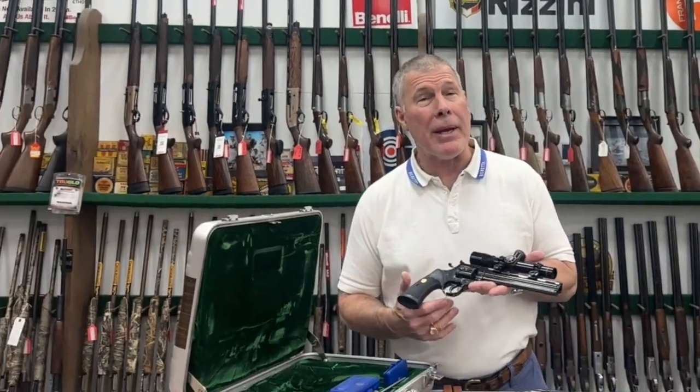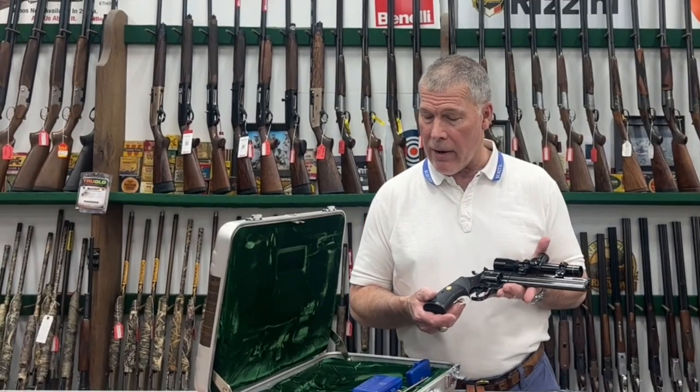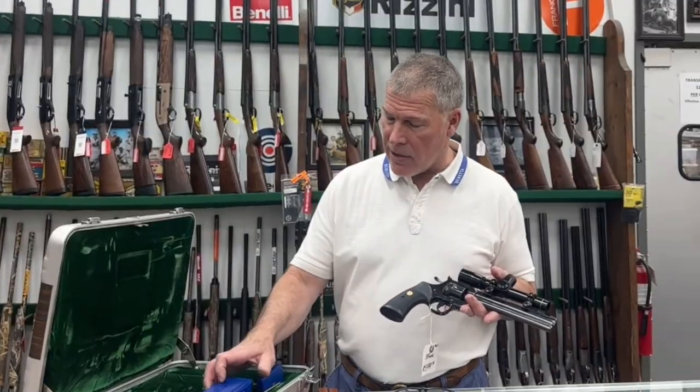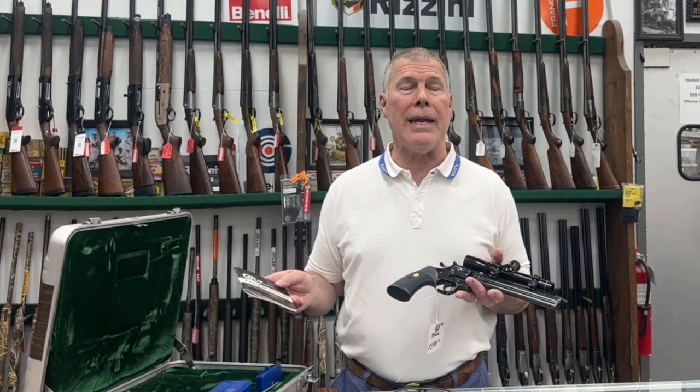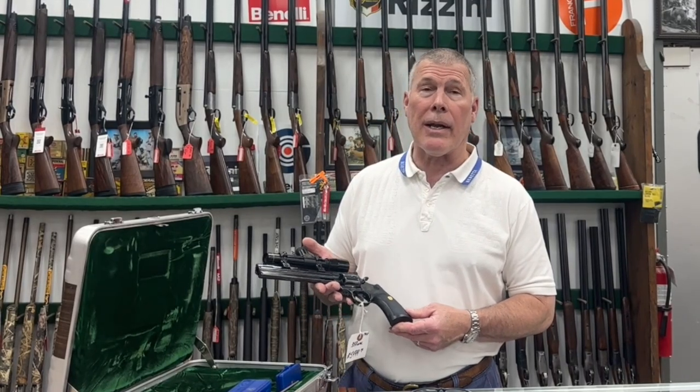I don't know how many were made, but I think it's a pretty rare gun. I've got the case, cleaning kits, got the book with it and everything. This is a really neat gun. Anybody who's a Python collector should have one of these right here in their collection.